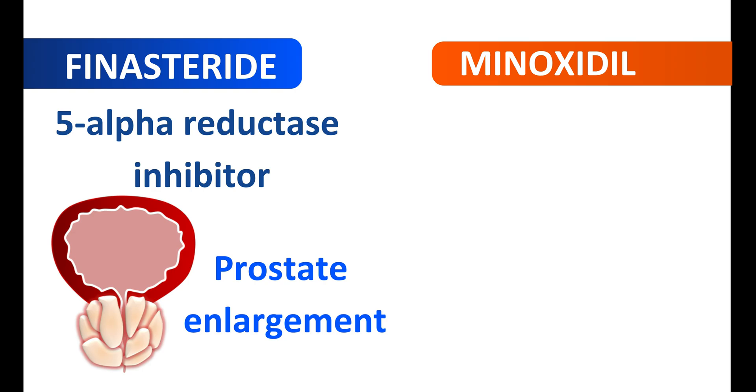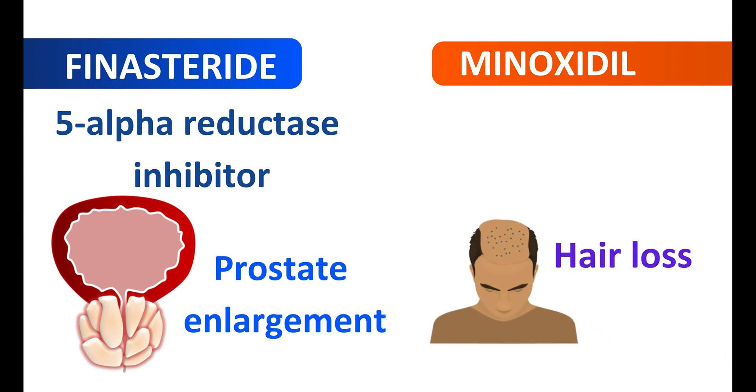However, at a low dose, finasteride can also be used to treat hair loss in men. On the other hand, minoxidil is a vasodilator. It is also used in the treatment of hair loss, but it does not have any action on prostate enlargement. So, minoxidil is only used in the management of hair loss.